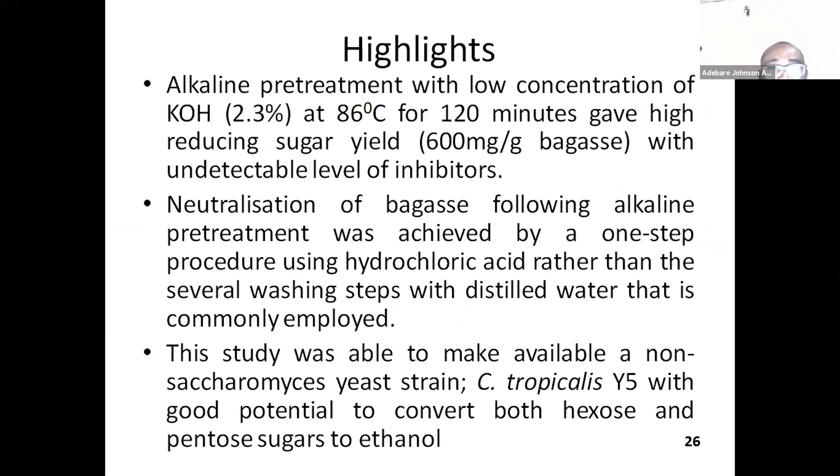In conclusion, the alkaline treatment with low concentration of KOH — about 2.3% at 89 degrees Celsius for 120 minutes — gave a high reducing sugar yield of 600 milligrams per gram of bagasse, with no detectable level of inhibitors. Neutralization of bagasse following alkaline pretreatment was achieved by a one-step procedure using hydrochloric acid, rather than washing with water several times, which reduced energy use. This study made available a non-Saccharomyces Candida tropicalis Y5 with good potential to convert both hexose and pentose sugars to ethanol.